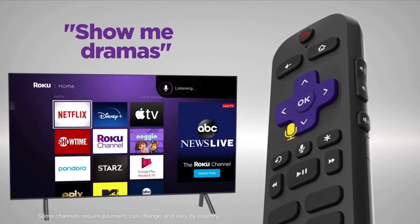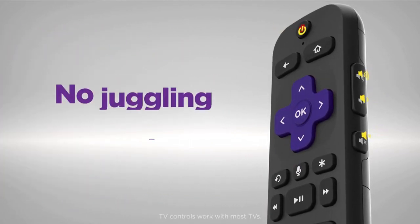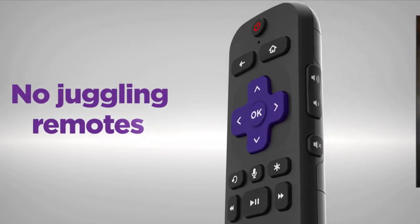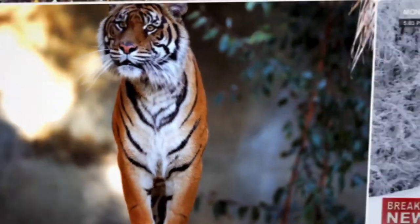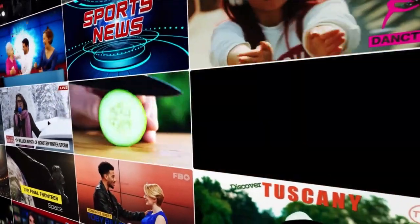Use the voice remote to search for entertainment, quickly launch channels, and control your TV's power and volume. Stream the newest and most popular channels, plus a massive selection of free TV, live news, sports, family entertainment, and more.